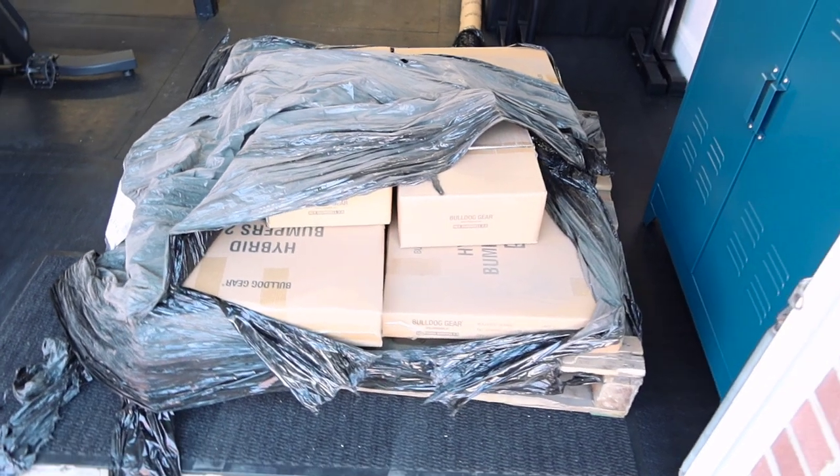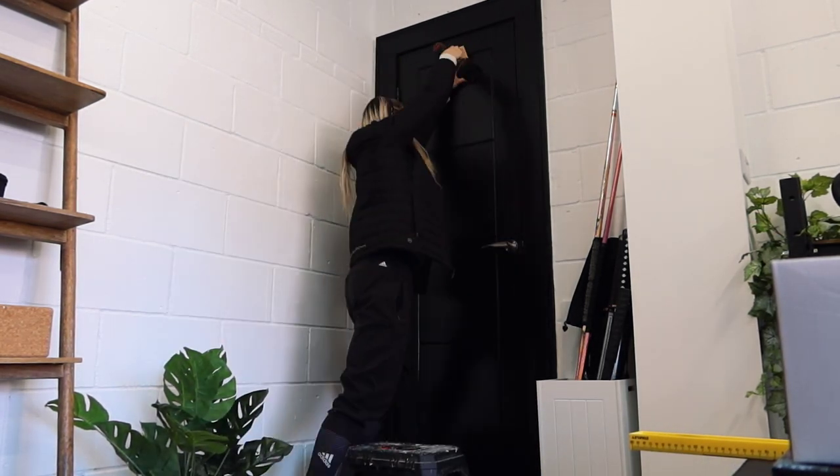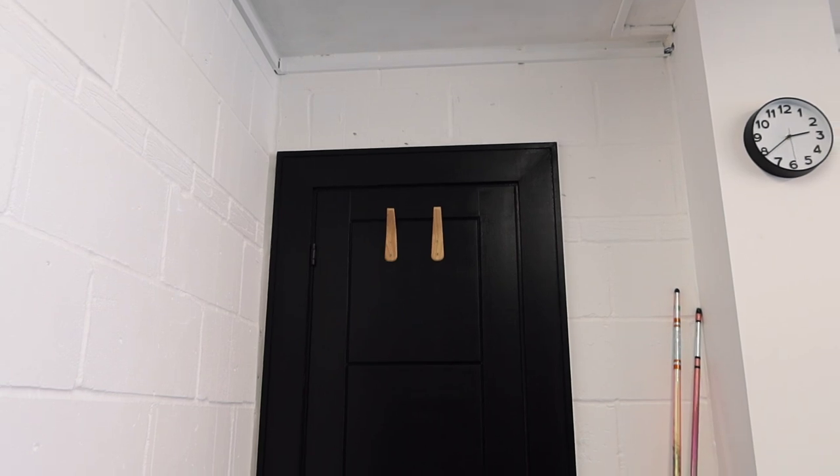Before I unbox those, I've got a couple of hooks that I want to put on the back of this door, just as somewhere to hang coats when we come in. Ideally they would be closer to the front, but there's no space for them down there, so they're going to go on the back of the door. Honestly, I think I have done a terrible job with that placement — why does it look like a little bug face with antennae or something? Oh well, at least we've got somewhere to hang our coats now.